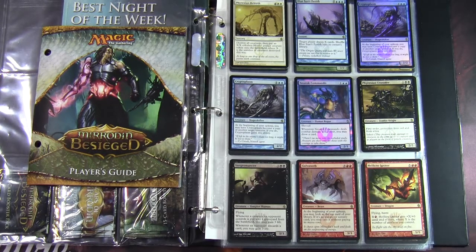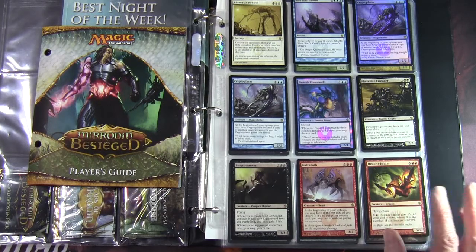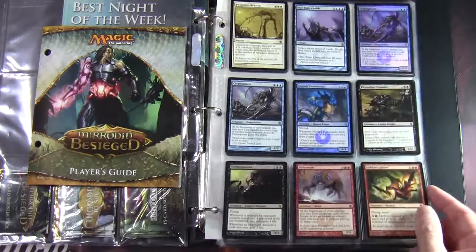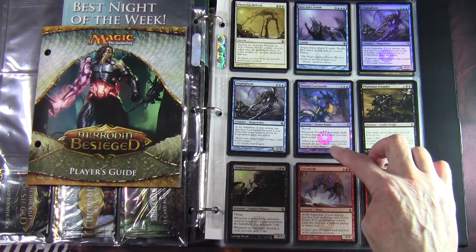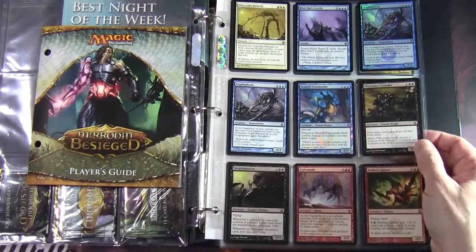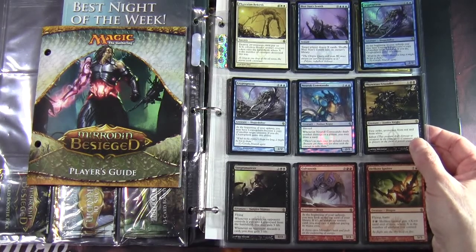As I mentioned when we were looking at Scars of Mirrodin, the cards had a watermark on them in addition to the set symbol. Mirrodin Besieged has a new set symbol, but the watermarks remained — and the balance slightly changed. It was about a 50-50 split now: 50% of the cards had a Mirran watermark, which you can see on the New Phyrexia Commander fairly clearly, and the Phyrexian watermark was on the other 50% of the cards in the set.